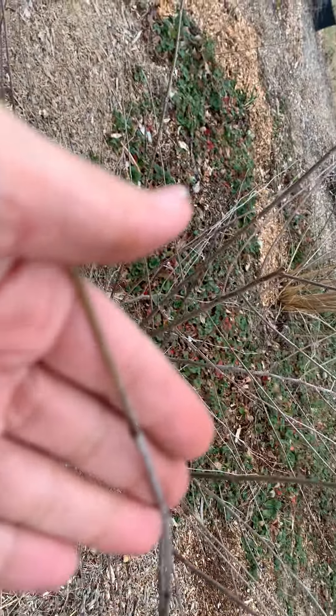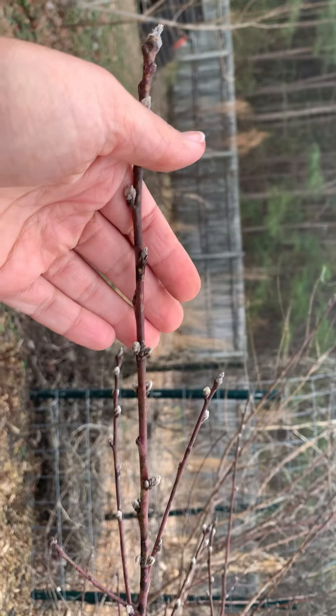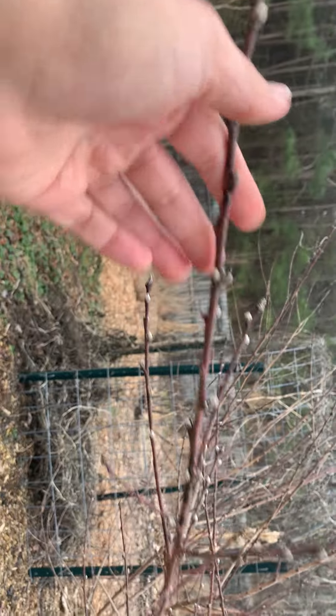The mulberry is also budding — looks great. Oh, this is something I don't want to see — I see my peaches budding. I hope they stay closed. Slow down, my baby. It's too soon.